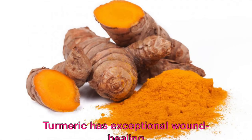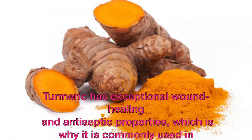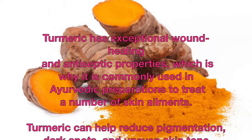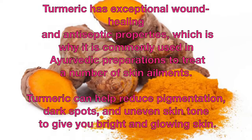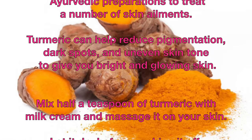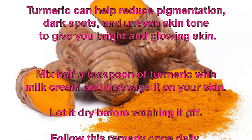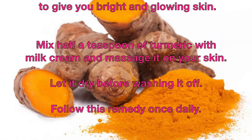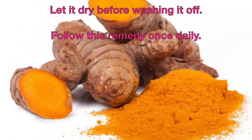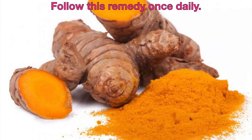Turmeric has exceptional wound healing and antiseptic properties, which is why it is commonly used in Ayurvedic preparations to treat a number of skin ailments. Turmeric can help reduce pigmentation, dark spots, and uneven skin tone to give you bright and glowing skin. Mix half a teaspoon of turmeric with milk cream and massage it on your skin. Let it dry before washing it off. Follow this remedy once daily.